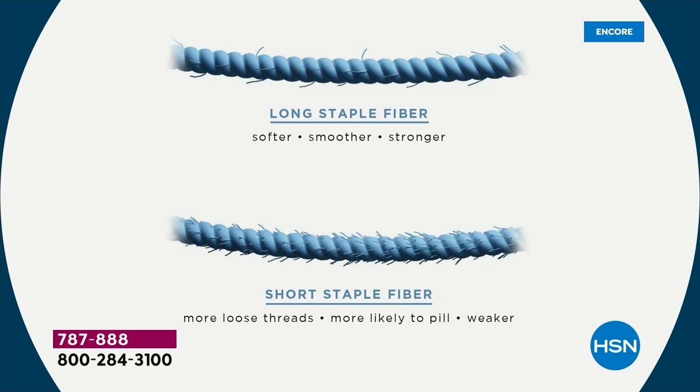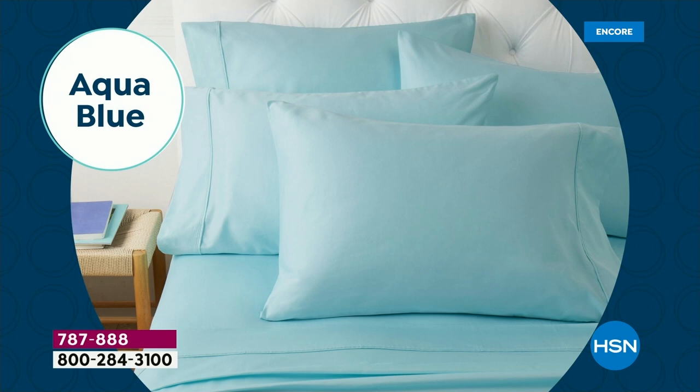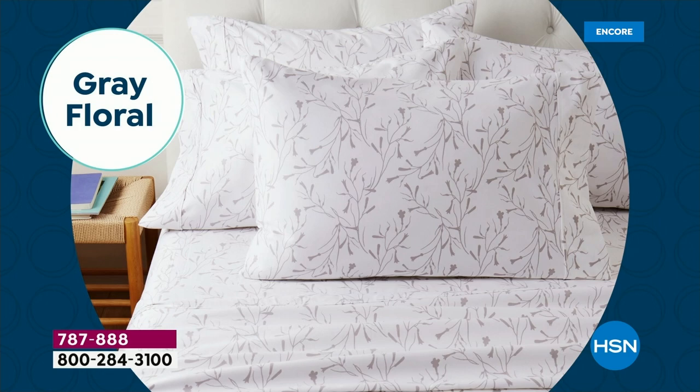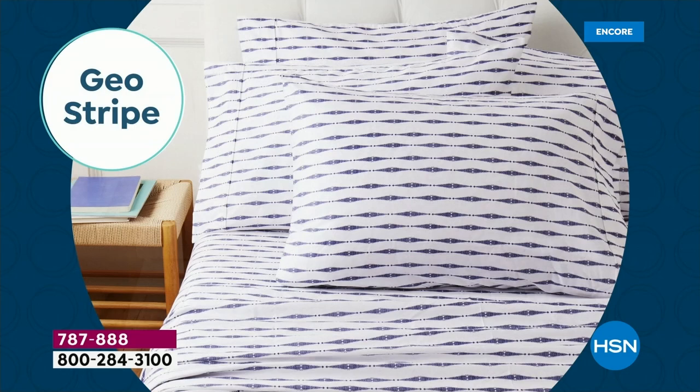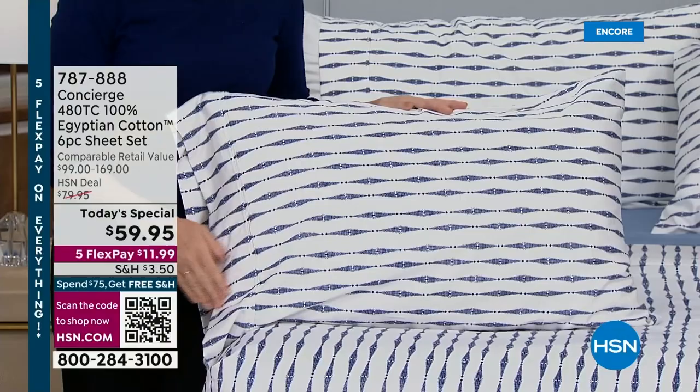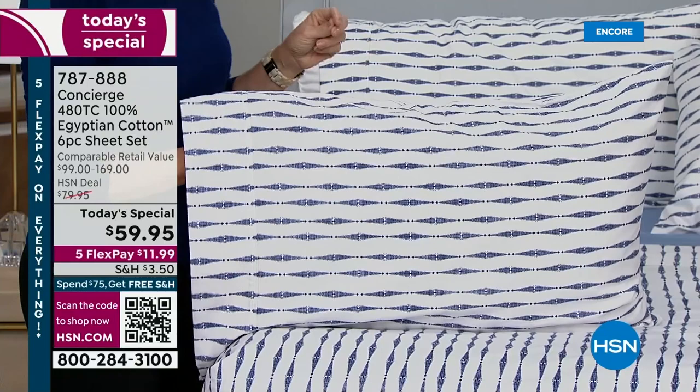When you get these home, they're going to feel like Egyptian cotton because they are 100% — not a blend. These fibers are longer and stronger, so they're smoother. Have you ever had sheets that after a few washings start to feel rough and get pilling? That's shorter fibers connecting together. These are stronger and smoother — they'll last longer, get softer the more you launder them. They're a 480 thread count; luxury starts at around 300. In one tiny square inch you'd find 480 individually woven threads. It's also a beautiful sateen finish.